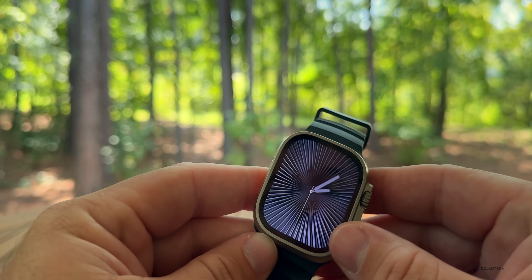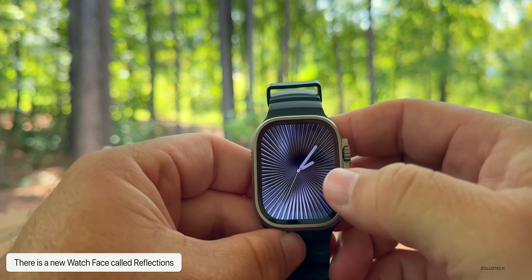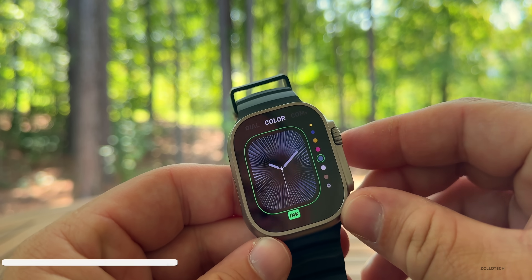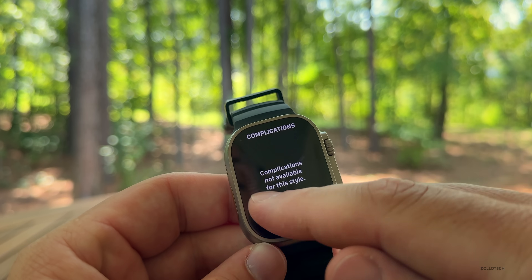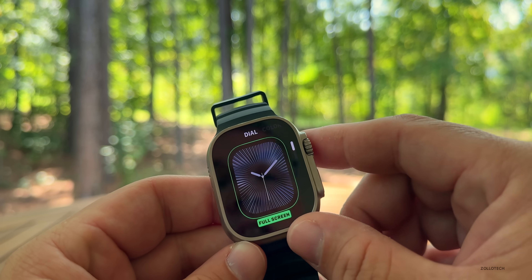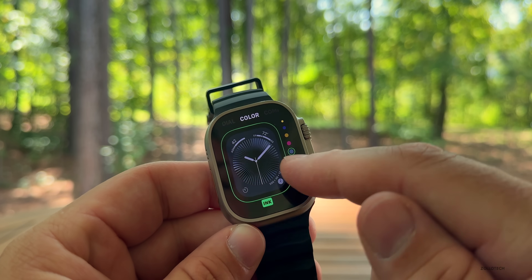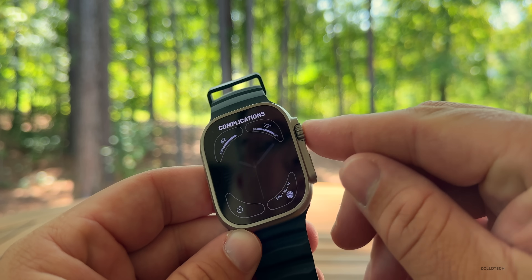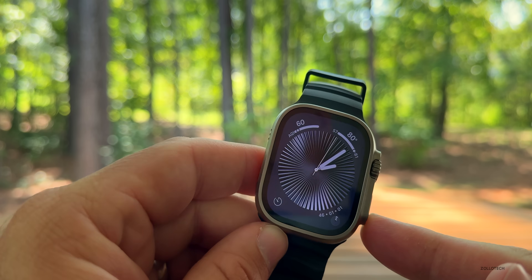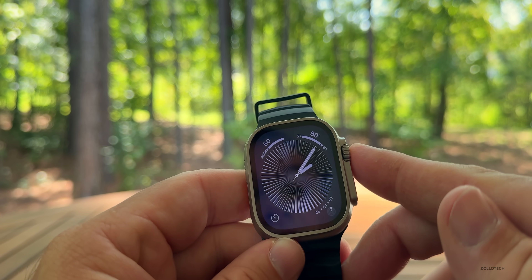If we swipe over, there's another watch face that actually responds to movement — as I rotate here you can see it change in the background. Under Edit settings you'll see different color options, and this one does allow for complications if we change the overall style. If we go back to the dial style, we can make it circular, then swipe over, change the color, and add complications if you want. Both faces also show different motion.